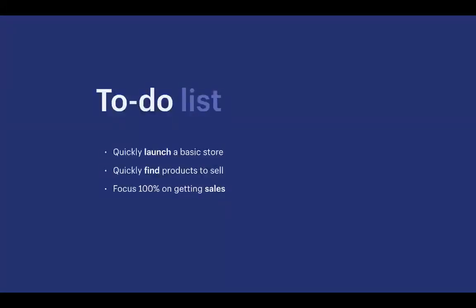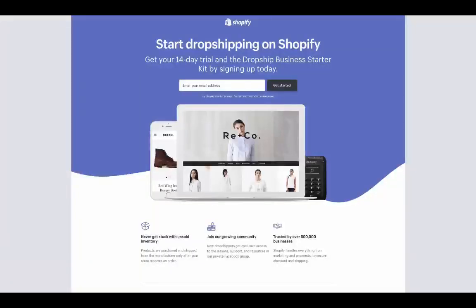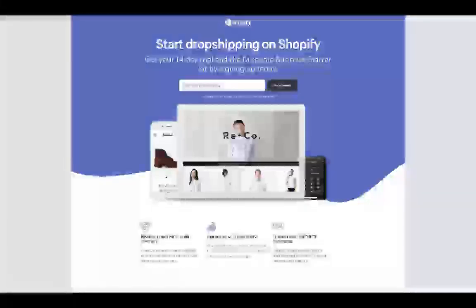Here's our to-do list for this training: first, we're going to quickly launch a basic store; then find products to sell; and then focus 100% on getting sales. Let's walk through setting up our store in Shopify for dropshipping. First, we need to sign up for a Shopify store — click on the banner on this page on the right-hand side, or check your email for the link to access the 14-day free trial page.